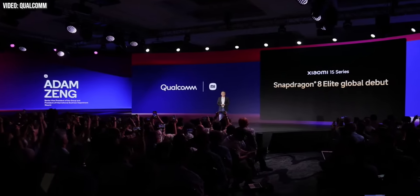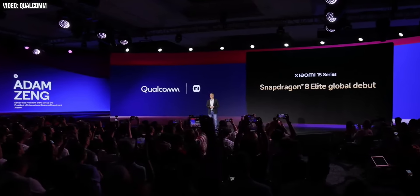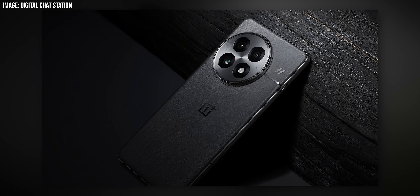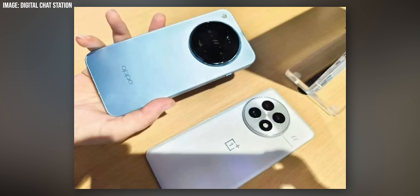We already got some brief hands-on time with the ROG Phone 9 Pro at the Snapdragon Summit, and we'll have more time with Qualcomm's new hotness as devices like the Xiaomi 15 and OnePlus 13 make their way out to global markets including Europe over the next few weeks. As for North America, the OnePlus device will probably be your first chance to experience the 8 Elite, with that phone likely to arrive before Samsung's S25 series in early 2025.